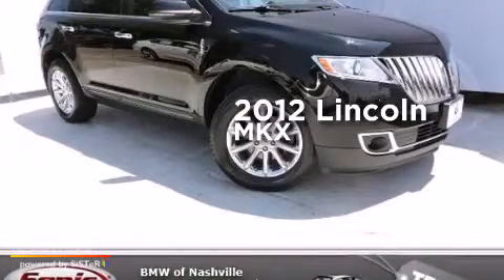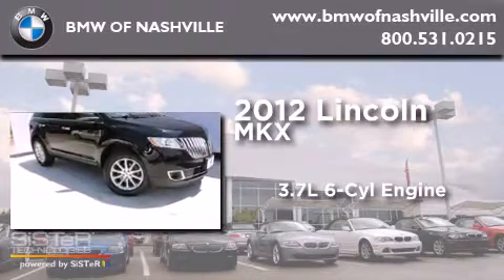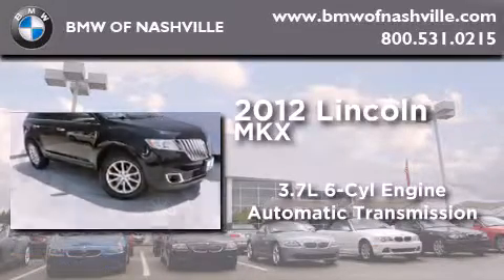This is a 2012 Lincoln MKX. It features a 3.7-liter six-cylinder engine and an automatic transmission.